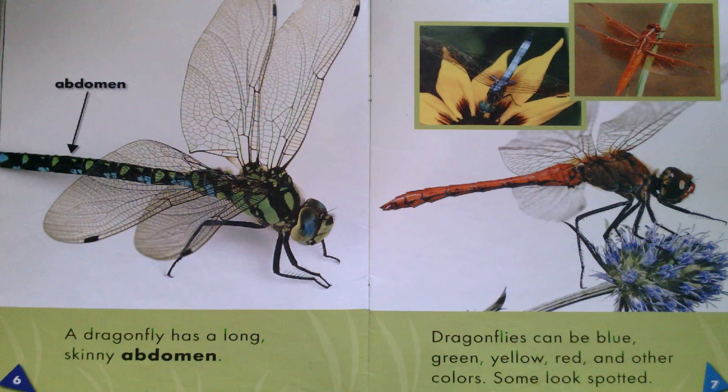A dragonfly has a long, skinny abdomen. Dragonflies can be blue, green, yellow, red, and other colors. Some look spotted.